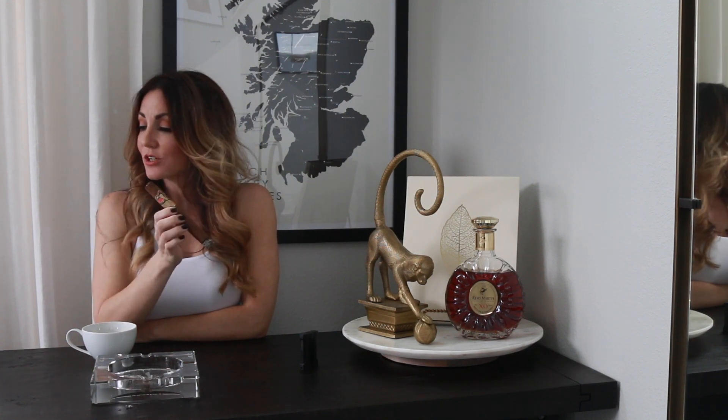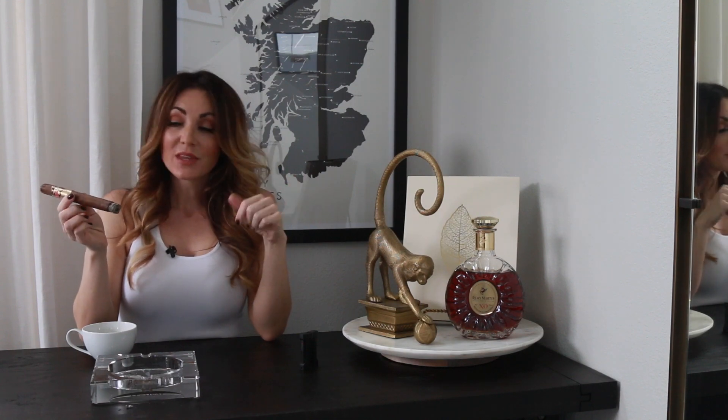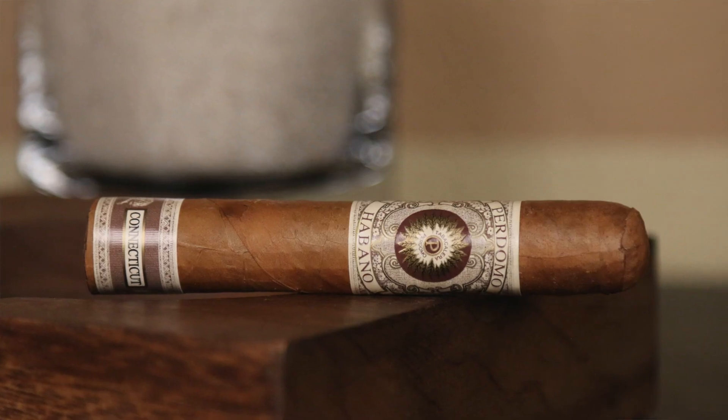Hey guys, happy Sunday! Thanks for stopping by the Cigar Bixen channel. I'm Delicia, here with the top five lineup for your week of smoking. All of these cigars you will most definitely find in any humidor — they've been around for a while, so none of them are brand new. I did that on purpose, trying to find some that hopefully you guys can find easily for your week of smoking.